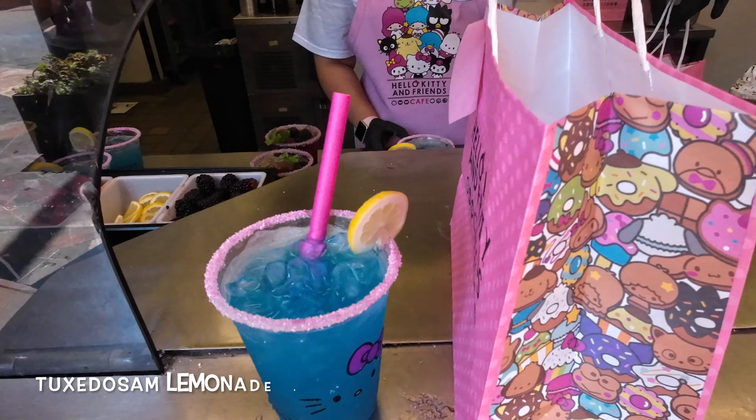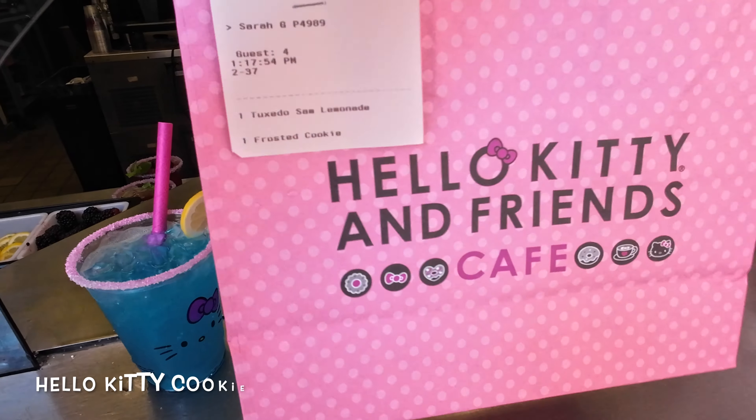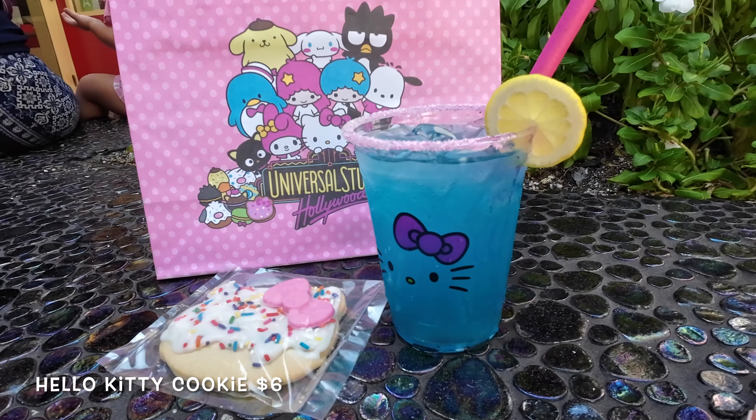After you've placed your order you'll receive a pager that you can take to the pickup window. I ordered the Tuxedo Sam lemonade which was $8 and the Hello Kitty cookie which was $6.